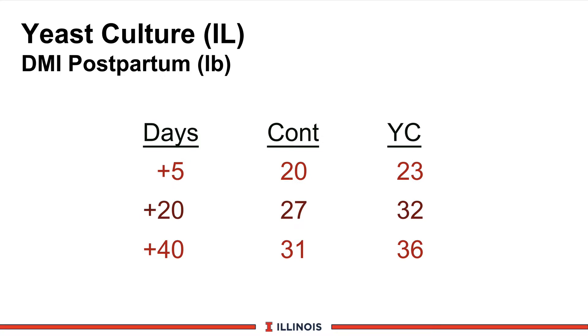We also looked at dry matter intake after calving. In the previous slide that looked at all time periods, that was 140 days. Again, you will see a significant impact in the first 30 to 40 days after calving with higher dry matter intakes, which disappear at about 60 to 80 days after calving. This gives us an idea of where we're going to see our best economic response and its role in the transition diet.